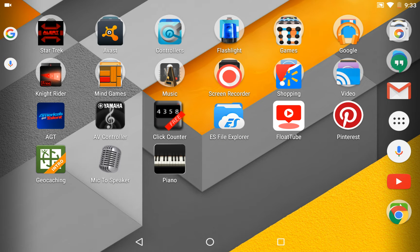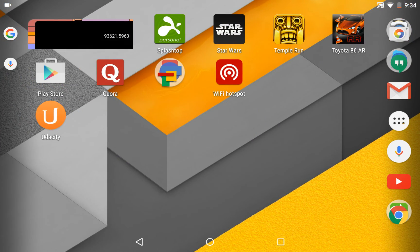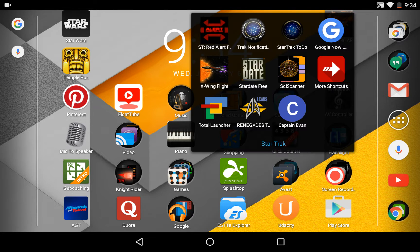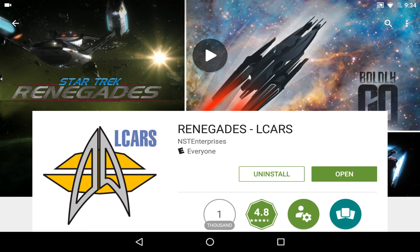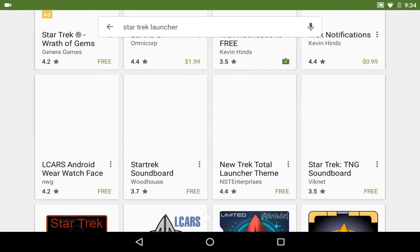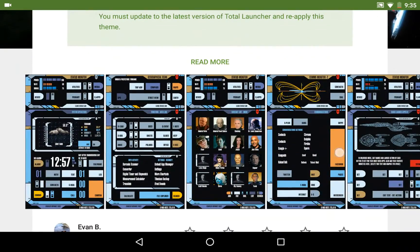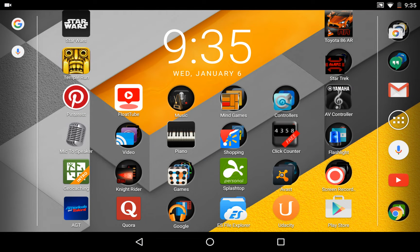I also downloaded this other app - I've downloaded this Star Trek Renegades thing. It's called the Renegades Elkars - you just type in Star Trek Launcher and it should be right here. I went ahead and installed that. Look at that - doesn't that look awesome, and it is free. I downloaded it as of 1-6-16. Happy new year!